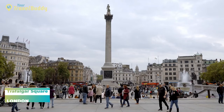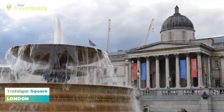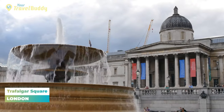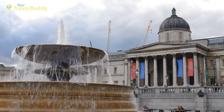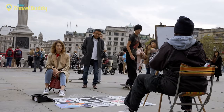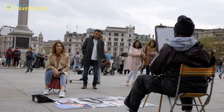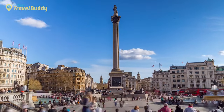Number seven: Trafalgar Square. Trafalgar Square is a public space located in the center of London, England. It is considered one of the most iconic landmarks in the city, renowned for its historical significance, vibrant atmosphere, and stunning architecture. It has become a popular tourist destination and also serves as a gathering place for performances, special events, protests, and festivals throughout the year.